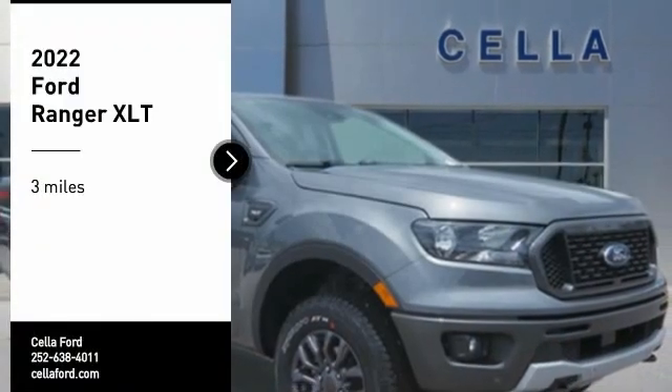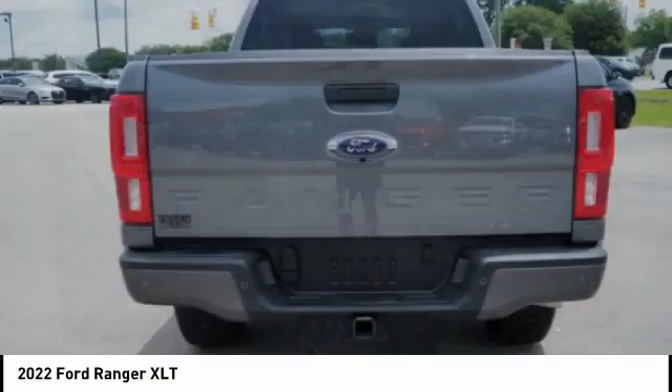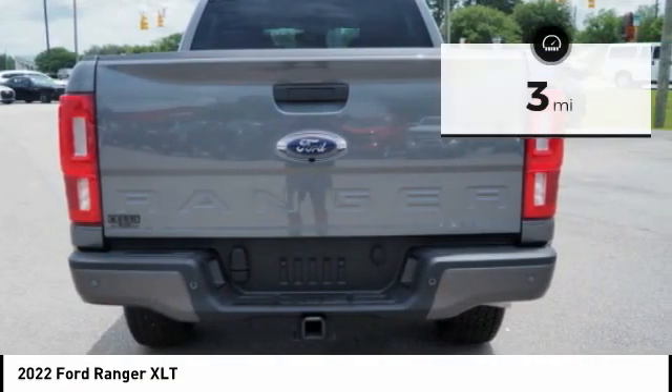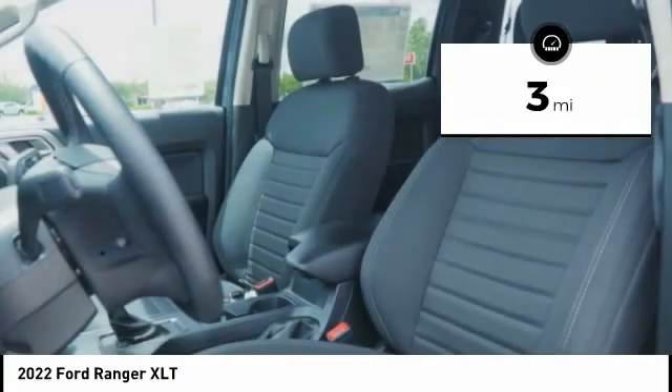Come test drive the 2022 Ranger. Tough inside and out, Ranger proves it's metal. This vehicle has less than 100 miles. Here are some of this vehicle's great options.